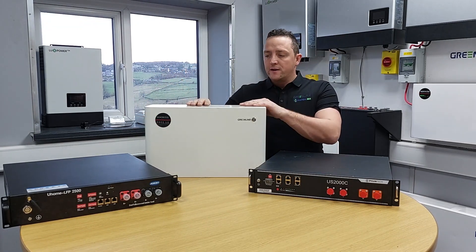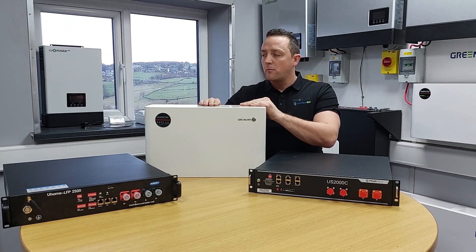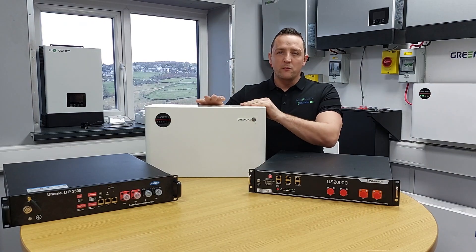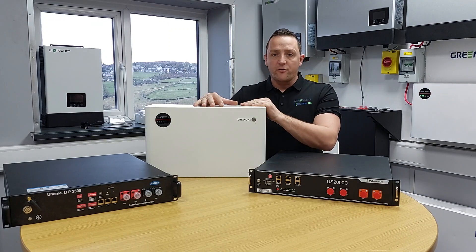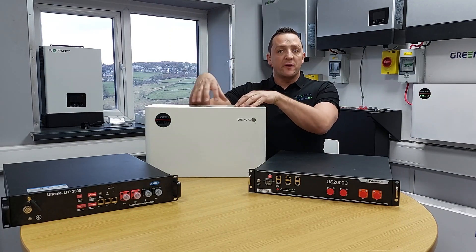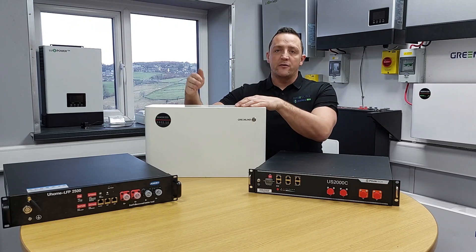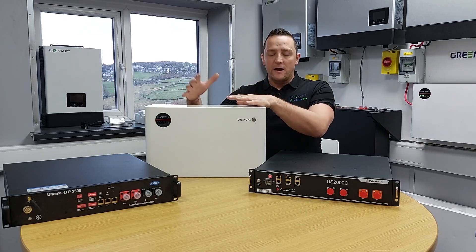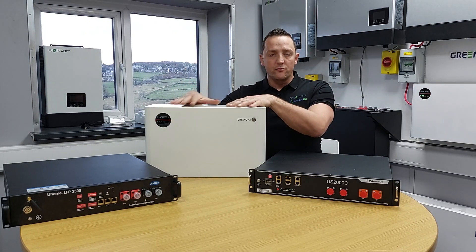Green Links batteries are a bit better than the other two — they've got higher density lithium cells inside, so they work much better in the cold. Charge rates won't be affected until zero degrees. From zero down to minus five, they'll continue to charge but at half the amperage. From minus five onwards, the charge rate will stop.